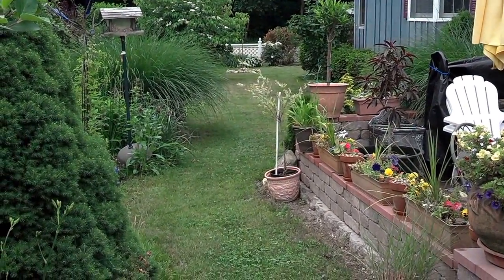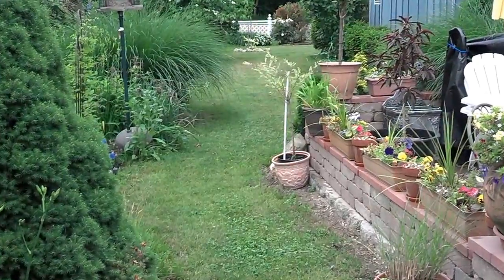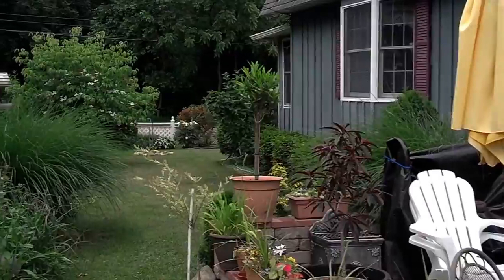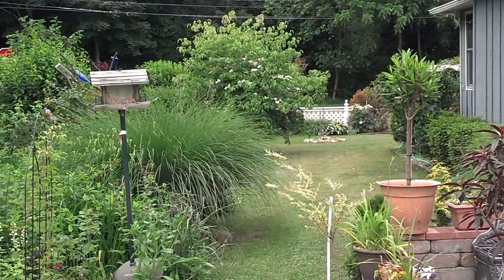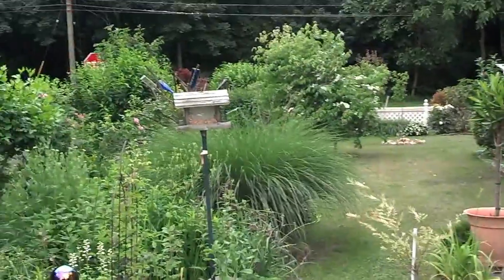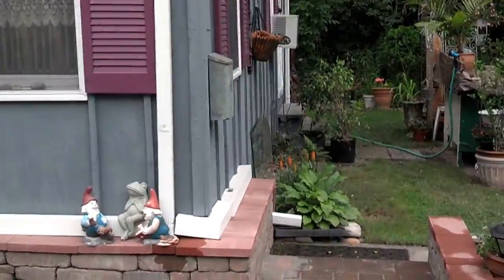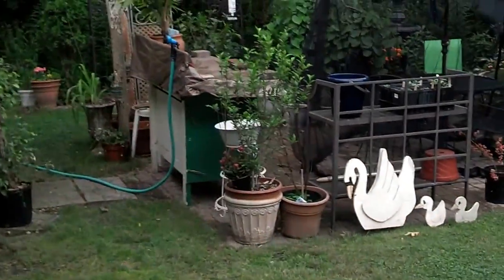Hi friends. Today is the longest day of the year and I wanted to do a quick video of a walk through the garden. This is kind of a tale of two gardens — way in the background you can see a new peach tree, and then we've got another apple tree back there.